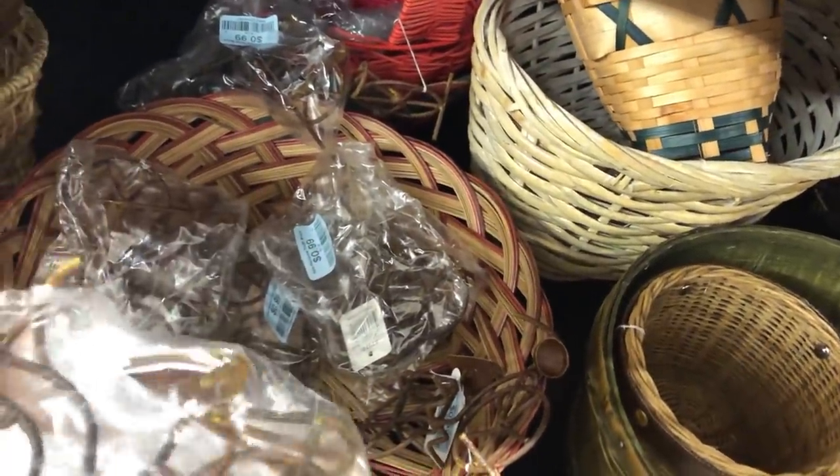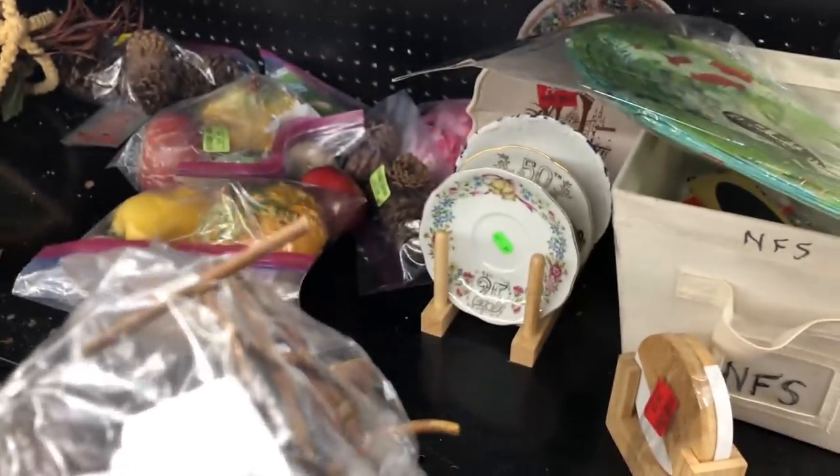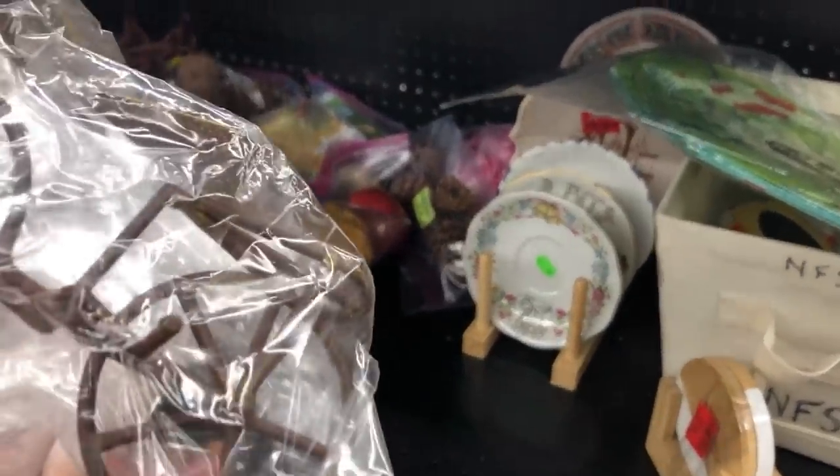Little metal bicycles — probably Hobby Lobby or Walmart. They still have the tag on it: 'mini garden decor bicycle.' Those would be half price.